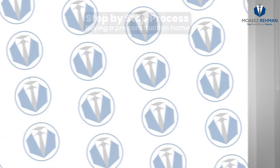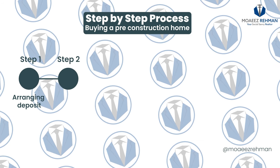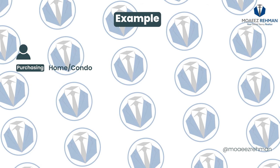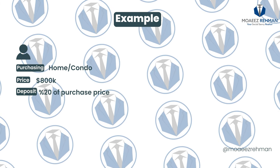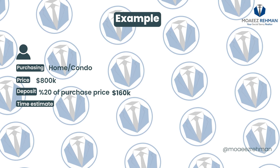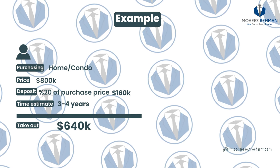Now that we are familiar with the deposit structure, let's help you analyze whether the project is within your budget. Arranging the deposit is step number one. Step number two is to ensure that you can qualify for a mortgage upon completion of this unit. For this example, let's presume that you are purchasing a home or a condo for the price of $800,000. You already have, or you intend to have, the 20% of purchase price towards your deposit ready within your account. In this scenario, that is $160,000. This means that upon completion of the project, which is three to four years down the road, you will have to take out a mortgage for $640,000.